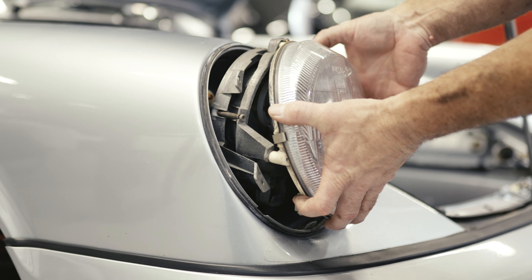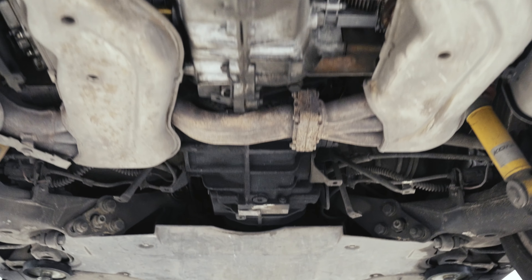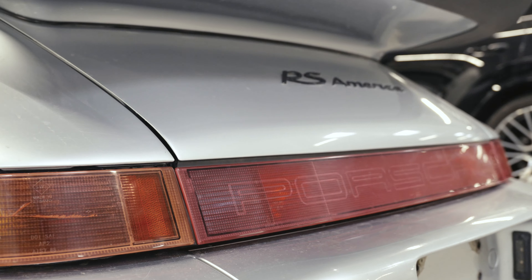We picked this specific car because wouldn't it be great if we could get a real RS that needs some love and attention and restore that — and that's what we did. We found one that needed some repair, a lot of repair and a lot of love. It's definitely a challenge that we want to take on and see what we can do.